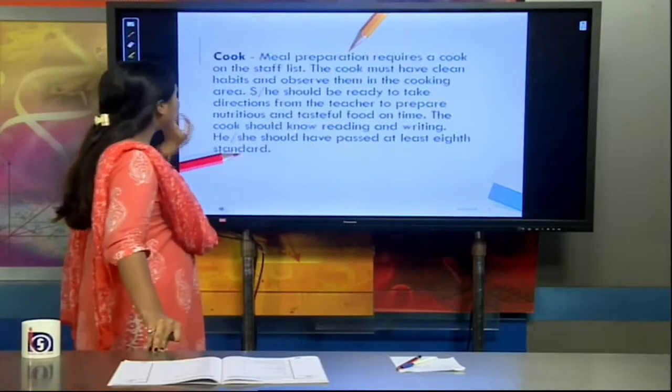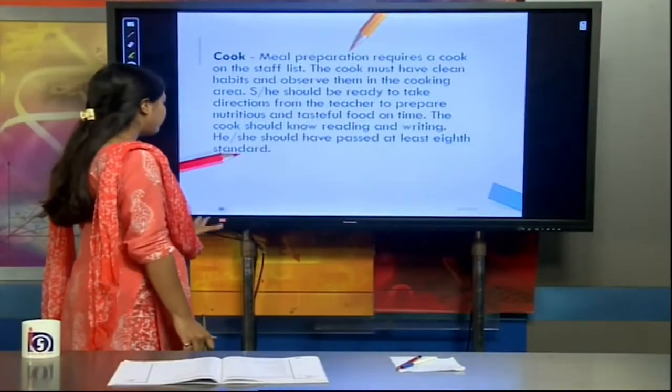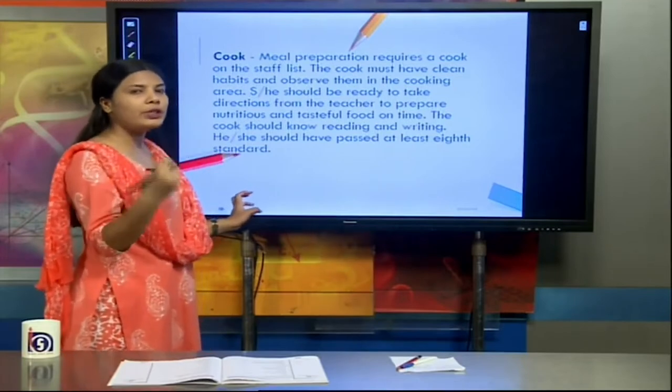Next, we have the cook. Since different meals are given in a play centre, a cook is needed to prepare meals in a hygienic environment. The cook must have clean habits and observe them in the cooking area, and should be ready to take directions from the teacher to prepare nutritious and tasteful food on time. The cook should know reading and writing and must have passed at least the 8th standard, as eligibility criteria help maintain the decorum of the institution.